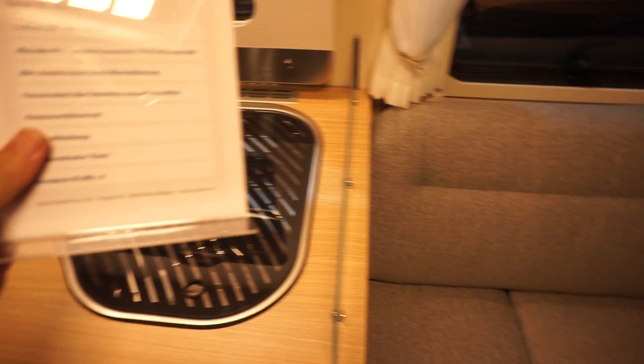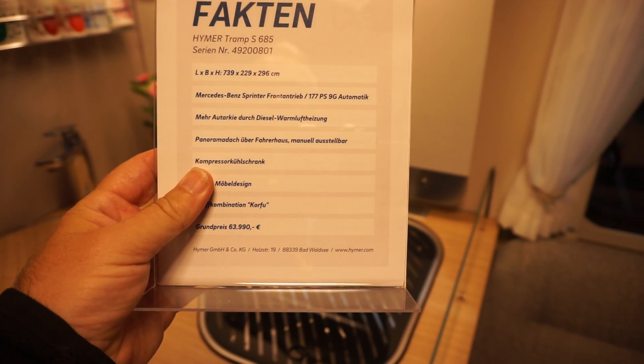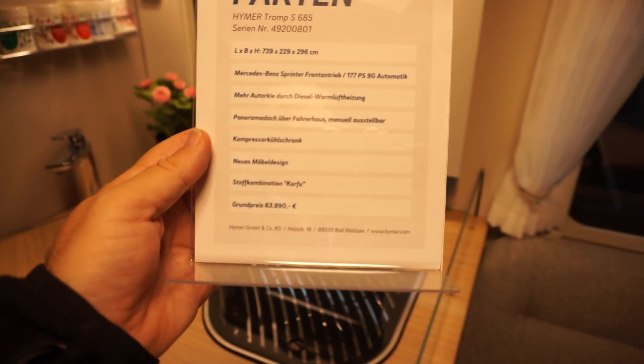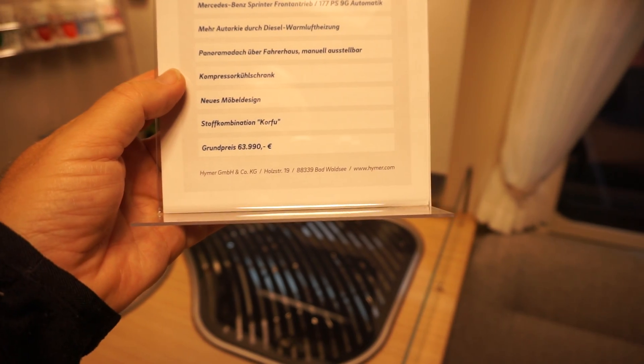I can give you the details from here. Length: 7,392mm, width: 2,290mm by 2,960mm height. It's got a panoramic window, as we saw, and an electric fridge.